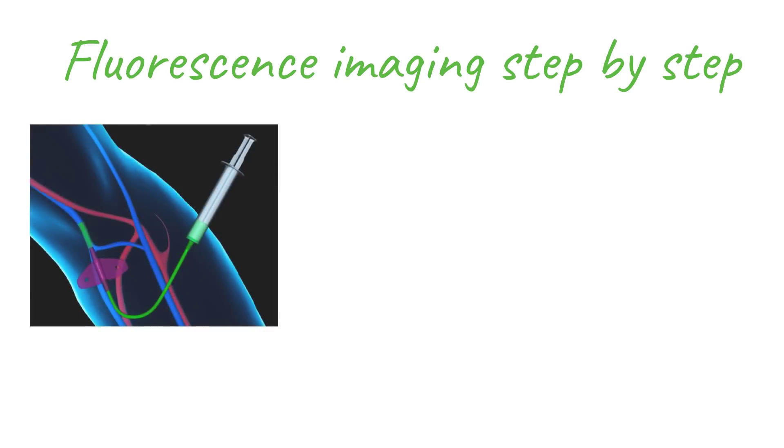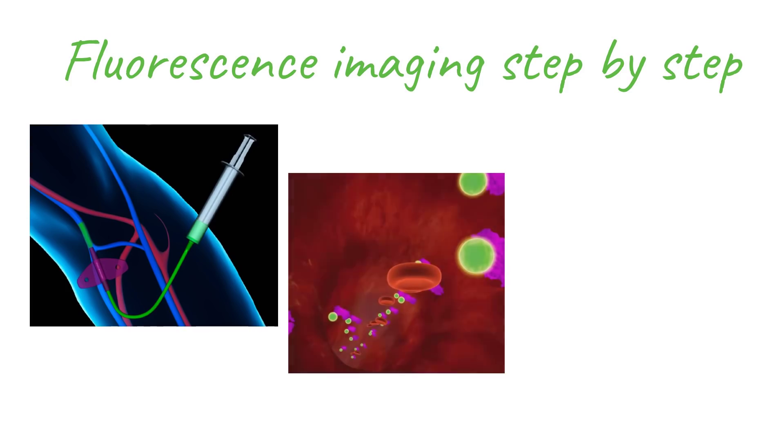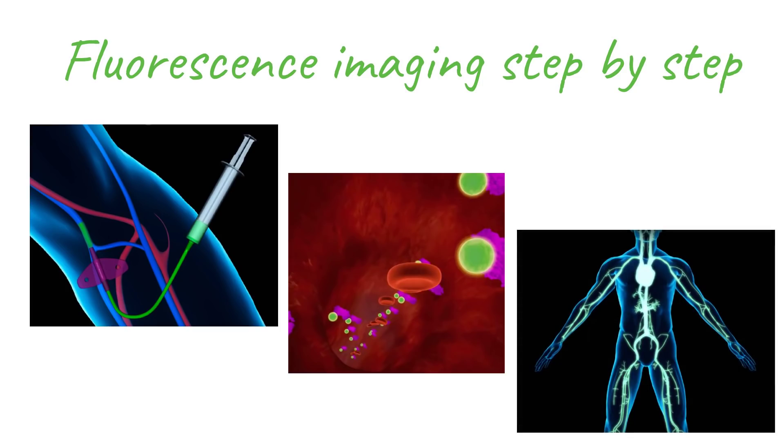Fluorescence-guided surgery works by injecting an FDA-approved dye into the patient's bloodstream. The dye attaches to proteins in the blood and circulates throughout the body in about one minute. During the procedure, the surgeon views the surgical site with a specially designed camera that can actually see this dye glowing.